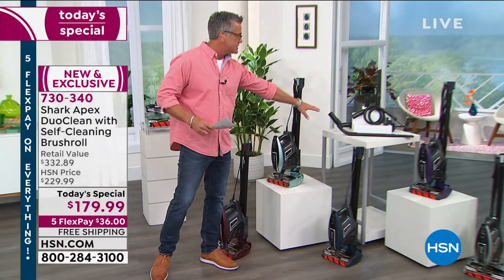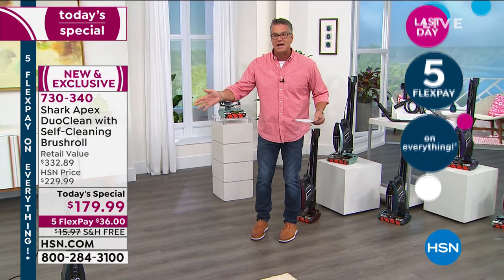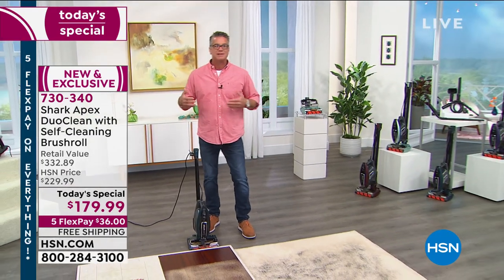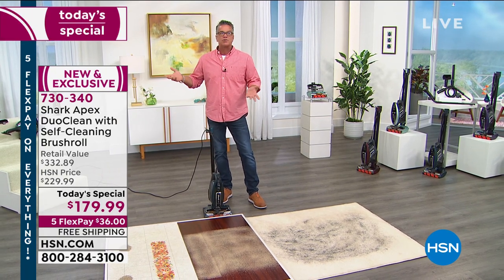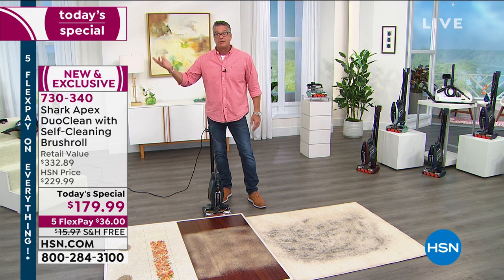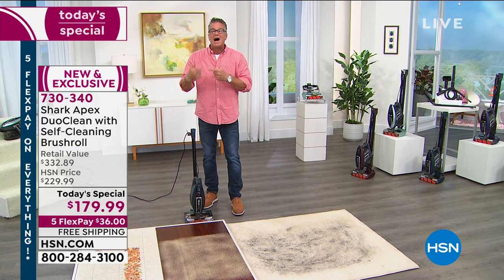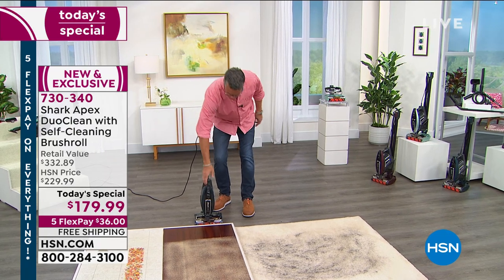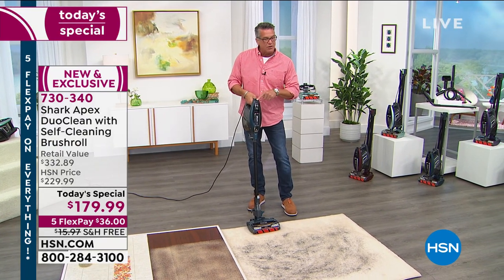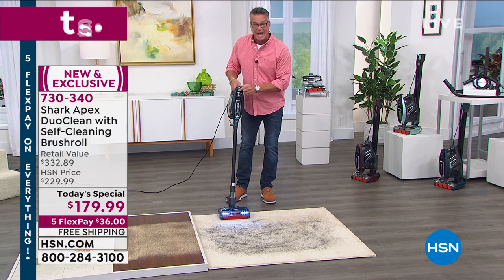I'm putting it back on — remember, dial number one is hardwood floors, number two is carpet. Activating carpet mode now — you'll see it activates that roll. I'm going to do hair — I'll do a large section of it. Hair is a trouble because those strands will bind up the brush roll — maybe not the first or second time, but after the fourth or fifth time your vacuum is working harder because it's basically bound up. Look at these beautiful carpet lines. I'm doing this with one hand — remember it's only 10 pounds.